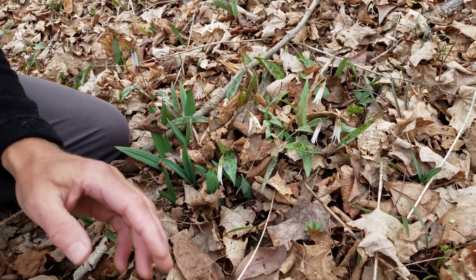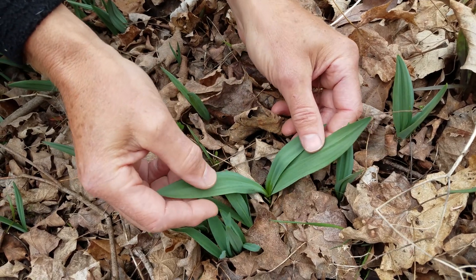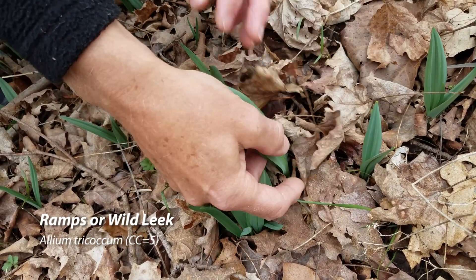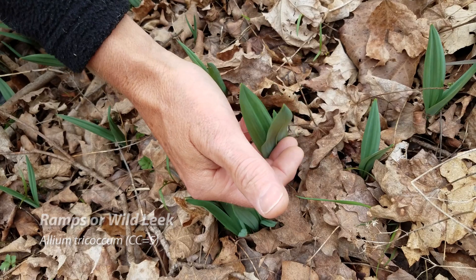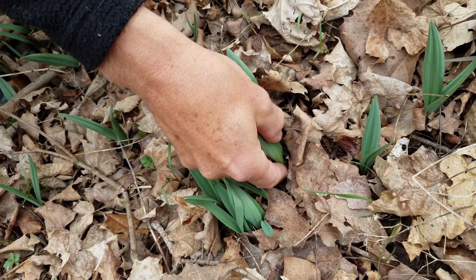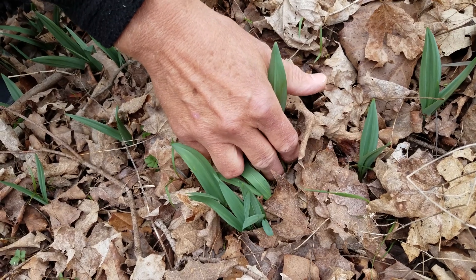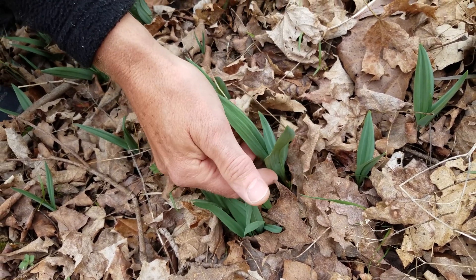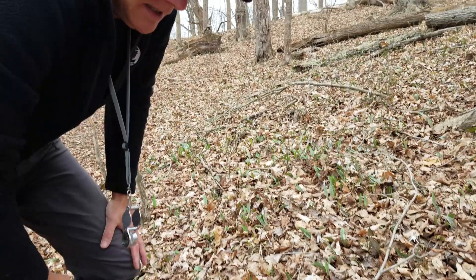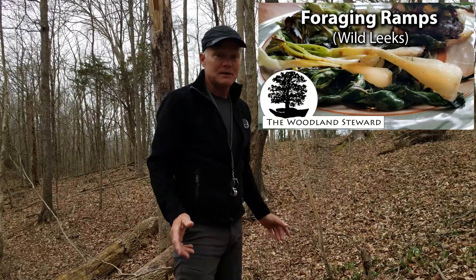Right next to the spotted leaves of the trout lily is a similar leaf that's not spotted at all — this is ramps, or wild leek. This is a very popular forage plant. You can eat the leaves like a green onion, or you can dig it up and there's a white bulb underneath that's very good to eat. They tend to be over-harvested, so you don't really want to harvest the bulb, and you definitely want to get landowner permission before harvesting someone's leeks. If you're interested in leeks, we have a whole video on harvesting wild leeks or ramps.